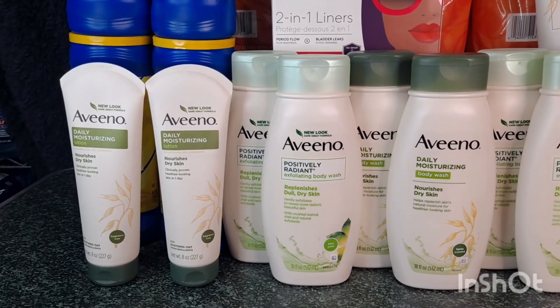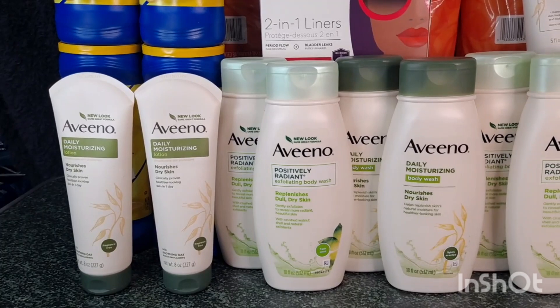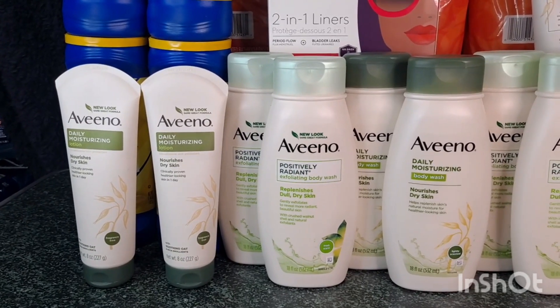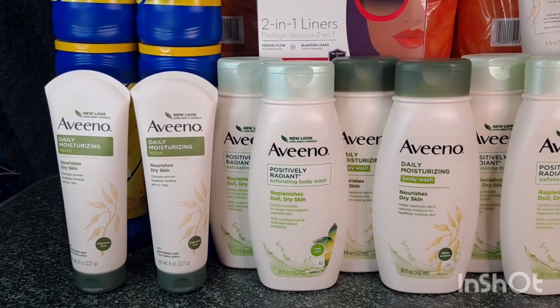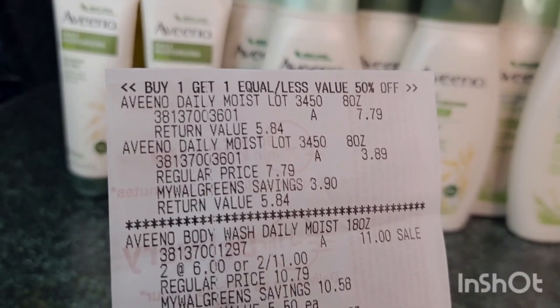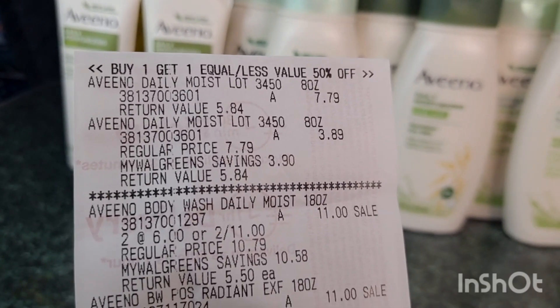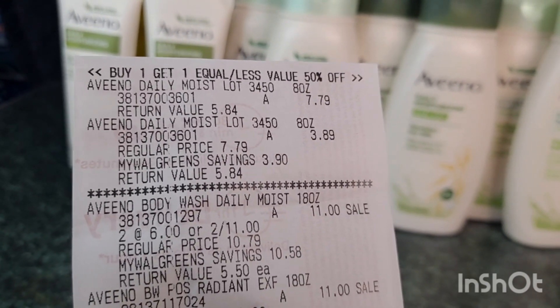I'm using four $3 manufacturer coupons for the body wash and two $3 manufacturer coupons for the lotion, for a total of $18 in manufacturer coupons. After all the manufacturer coupons you will pay $15.68, but then you will receive $22 back, making this completely free and a $6 moneymaker. Let me show you my receipt.